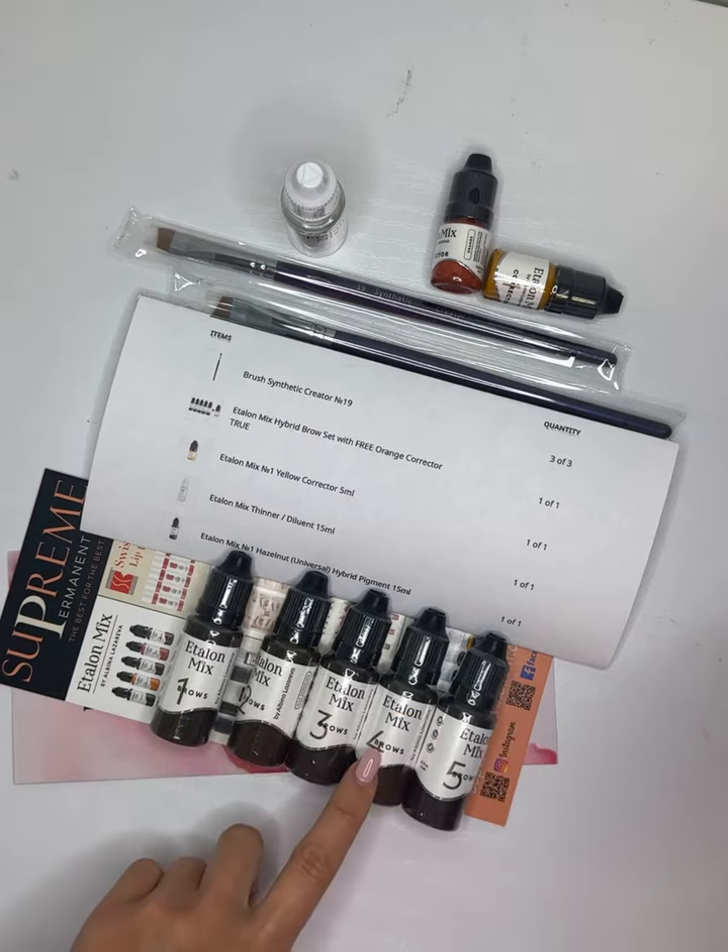One corrector comes for free — it's a yellow corrector. Great for covering red and purple shades of an old tattoo. It can also neutralize cold shades on the lips, and can be used with lip mixes to create warmer shades.